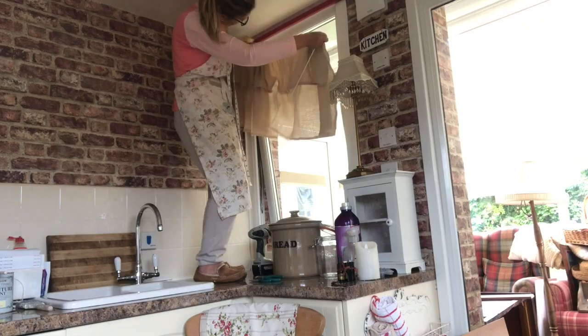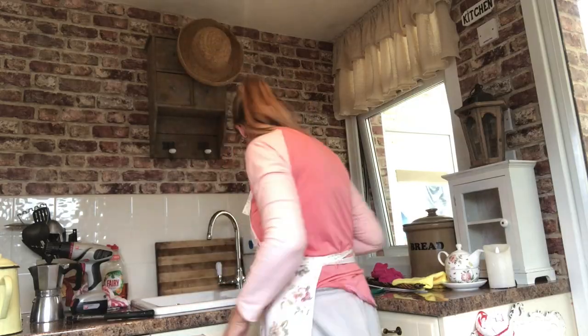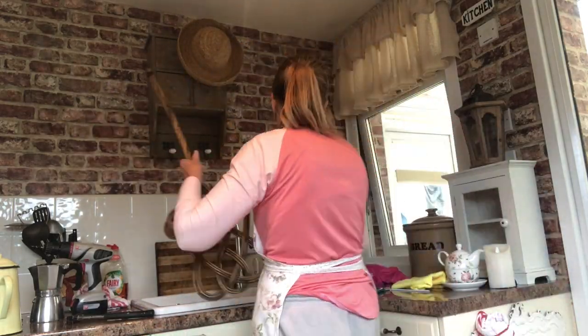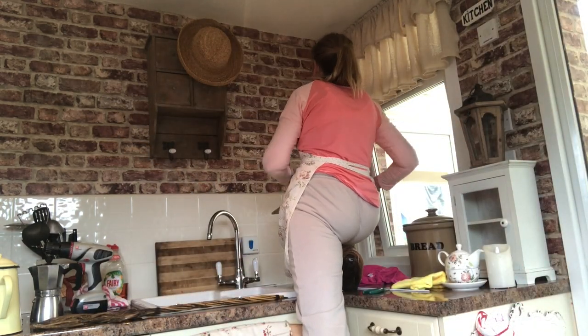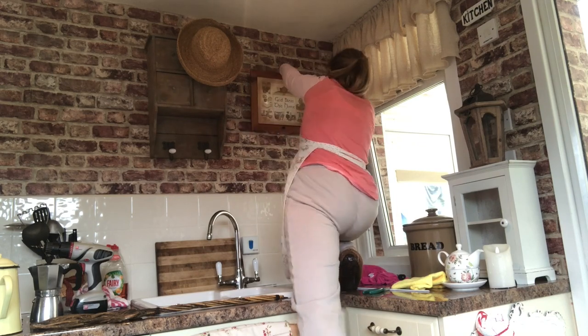I do have step ladders, but I just found it so much easier to climb up on the chair and onto the workbench to get whatever I needed to be done, because ladders just get in the way.